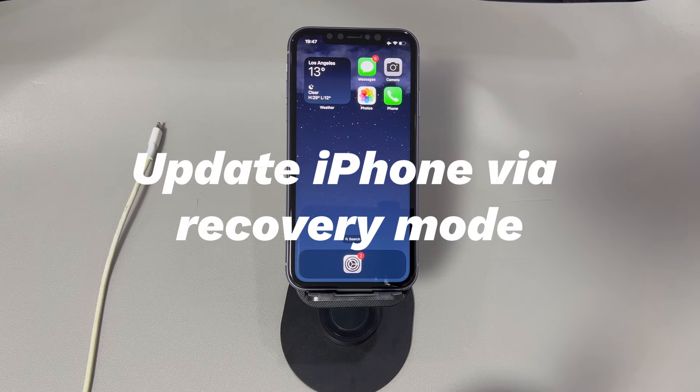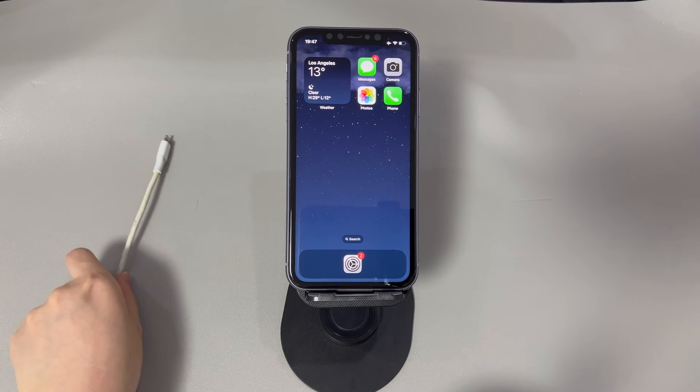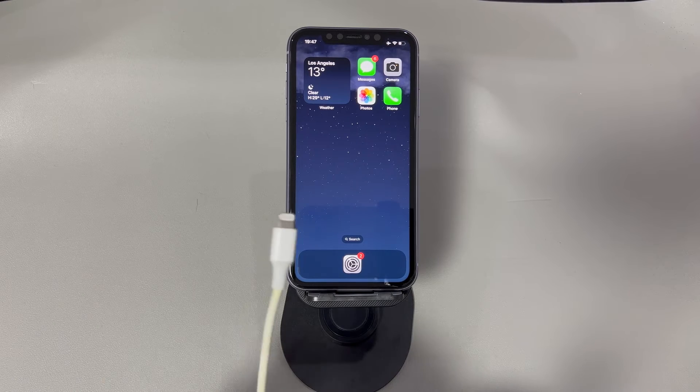Fix 3: Update iPhone via Recovery Mode. If your iPhone still freezes up after update, there may be other causes: an update install failure, system glitches, crashed Apple server, and so on. All these issues can happen when you update an iPhone through the Settings app or the iTunes or Finder application on a computer. The good news is that you can put the iPhone into recovery mode to do an update again to fix all these problems. This is also a useful trick if your iPhone is freezing and restarting after update.